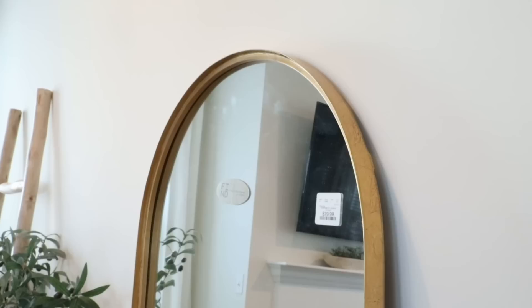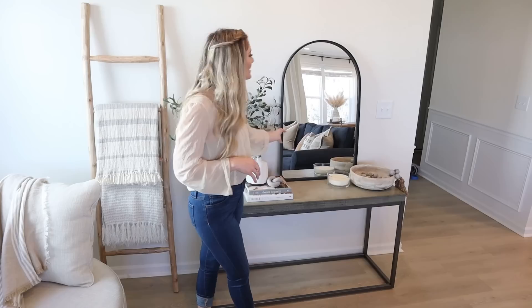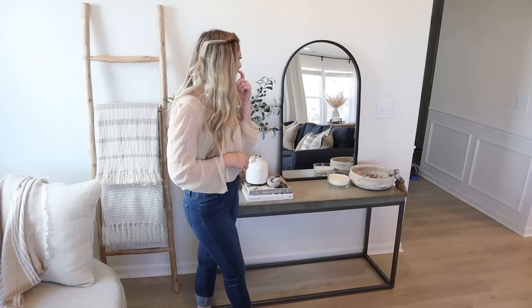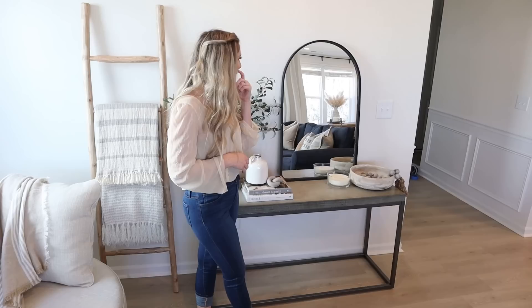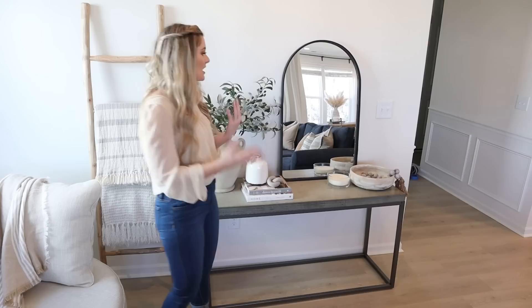This mirror is from Home Goods — it was originally gold and then I spray painted it black, and now I'm kind of having regrets. I think it might have looked better gold, so I have some gold spray paint ready to go. Let me know what you guys think in the comments — do you like it black, or should I spray paint it back to gold? I bought it for its beautiful arch shape. I feel like it's a very unique piece that adds character to the room versus just having a circle or square mirror. It looks very Mediterranean and adds some really pretty lines to the room.